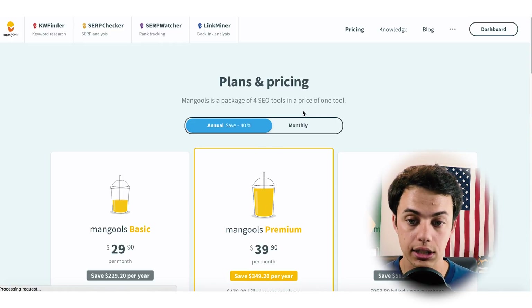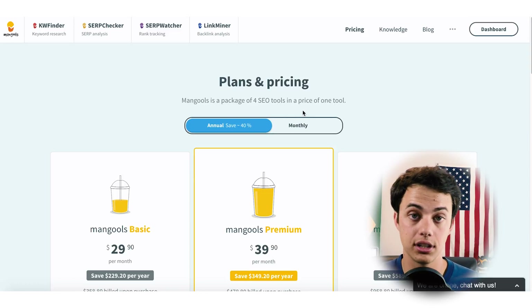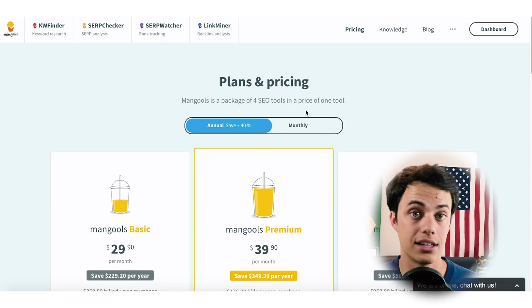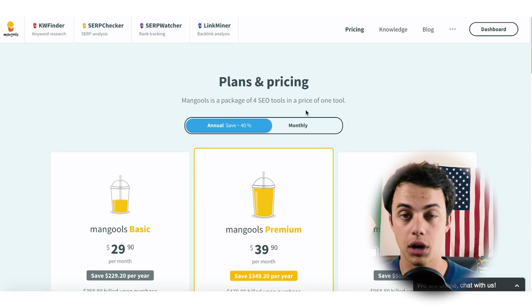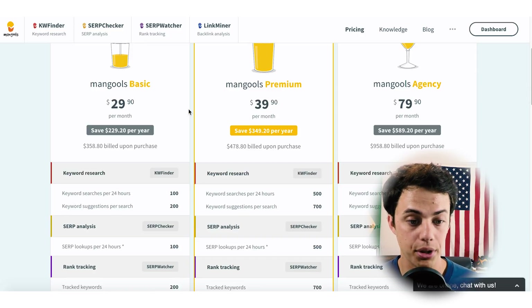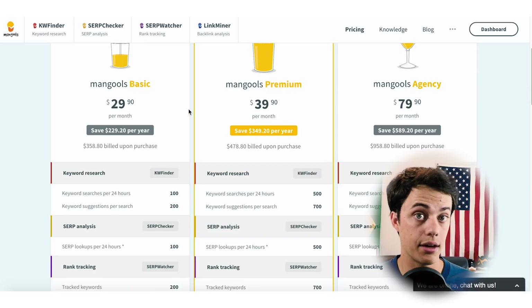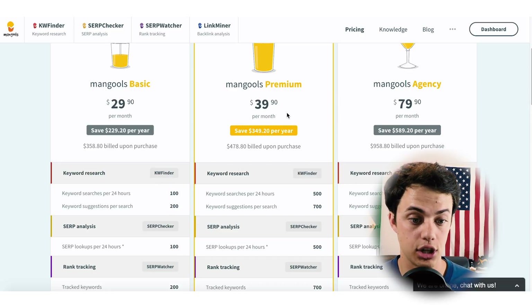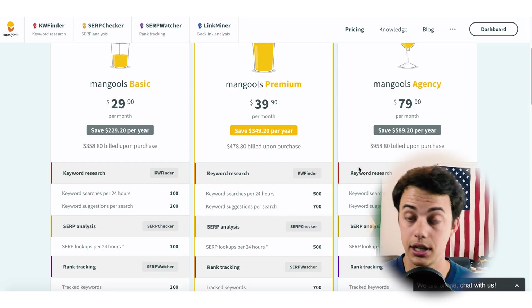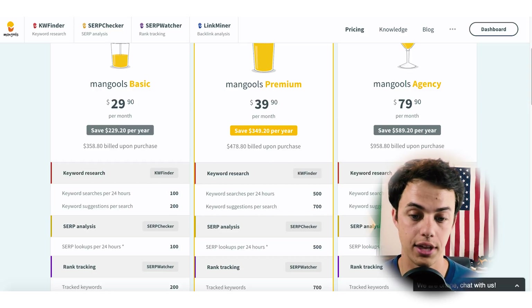I would strongly encourage you to check out Keyword Finder. There's a link in the description below this video that'll get you a free registration where you can do 10 searches a day. That's probably not enough to be serious about your keyword research, but you can at least test out the platform. The $29 basic plan is what I have — it's great and gets the job done. Maybe at some point I'll boost it up to premium, but the basic plan is very affordable for a new blogger trying to make some more money online.